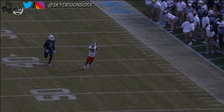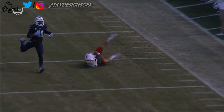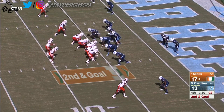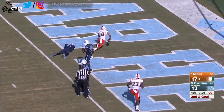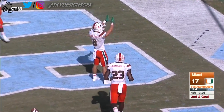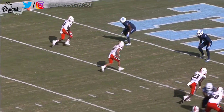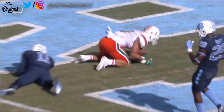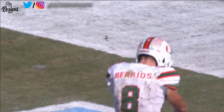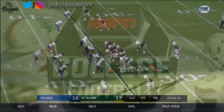Berrios goes vertical and gets over the top of Myles Woolfork — can you see right there? Rozier to Berrios, touchdown! By formation, you isolate Berrios on the redshirt freshman Myles Woolfork, and that is a mismatch.